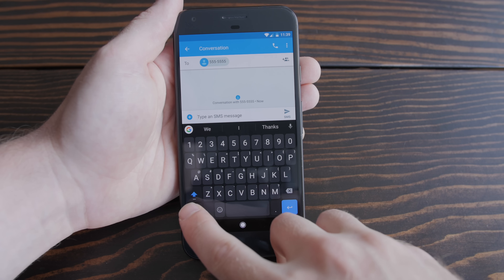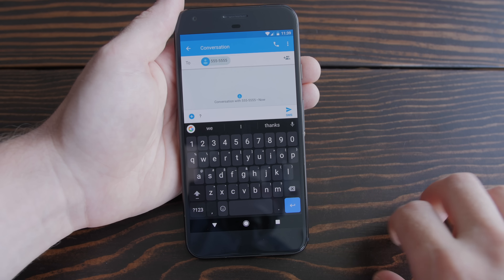Gboard — I like Google's Gboard keyboard app. SwiftKey used to be my favorite, but then Gboard showed up and basically took over as my go-to keyboard.